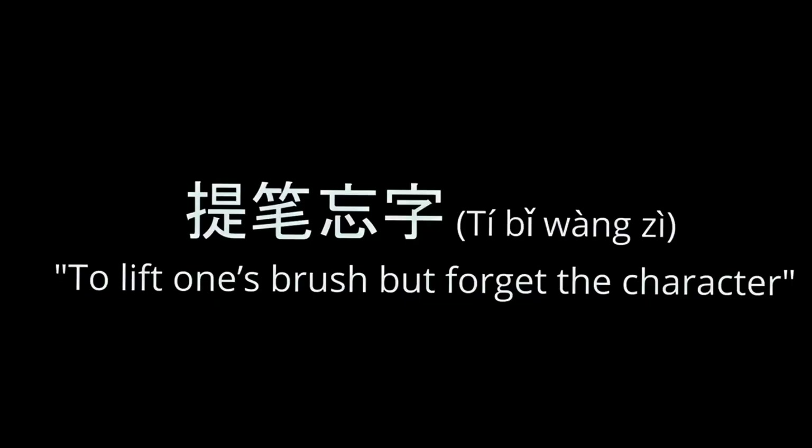The last Chinese typewriter rolled off the assembly line around 1991, when it was replaced by computers and modern word processors. However, the predictive text methods developed for these early typewriters became the foundation of modern computing systems. This revolutionized both Chinese and Japanese writing — so much so that it led to a condition known as tibiwangzi in Mandarin Chinese, which translates to 'to lift one's brush and forget the character.' While typing and computing have made written content more accessible than ever, it also led millions of Chinese and Japanese to become unable to write their own languages by hand. Let me know in the comments what you think of this condition and if you have any insights as to how to potentially cure it.